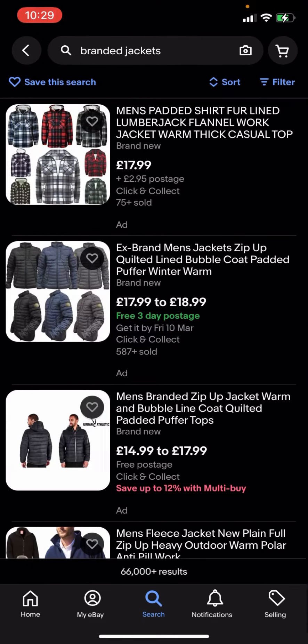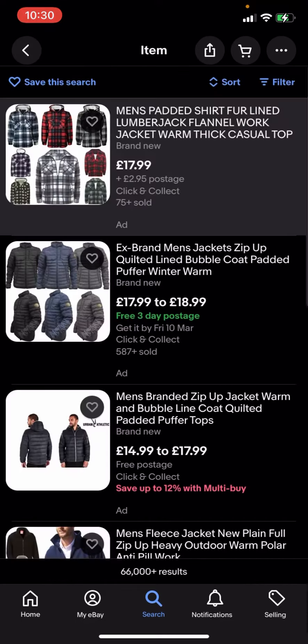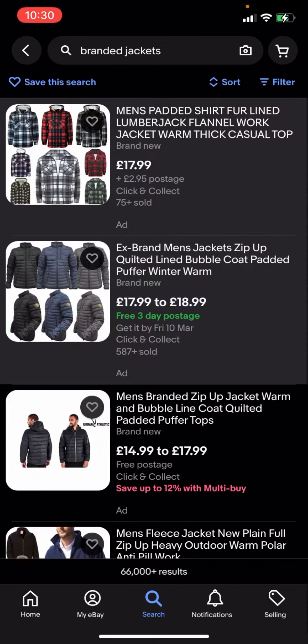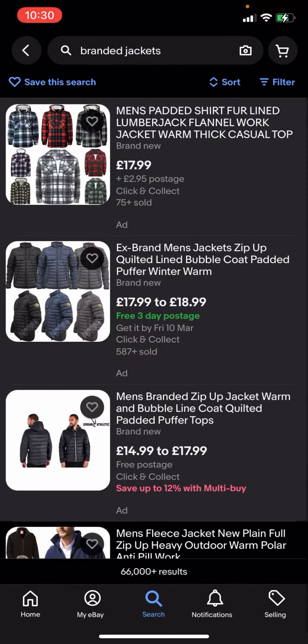As you can see you've got all these different options, but some of them have postage and some of them do not. This one right here is two pound 95 postage, this one is free three day postage, and this one is just free postage as well. So what you're going to have to do is go and filter.